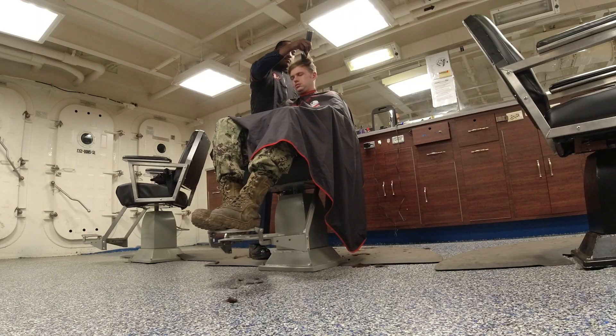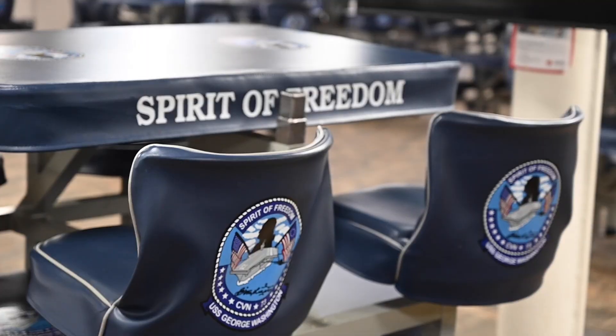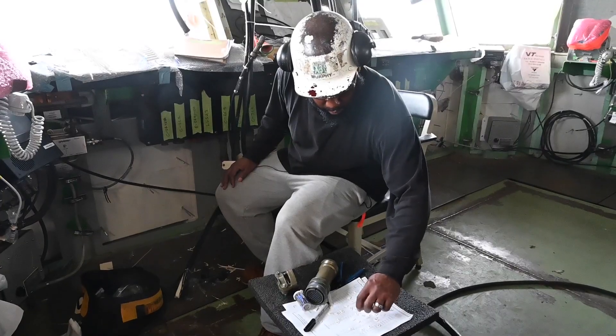We do have the Navy living on board here, sleeping on board, eating — the galleys are up, medical is up, AC plants are up, refrigeration plants are up. The ship, as you can hear in the background, it is coming to life and it is a lot better. But there's more work to go.